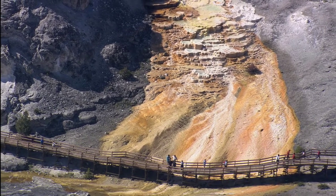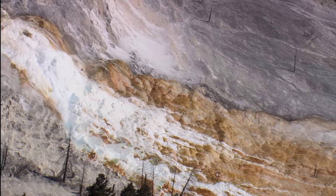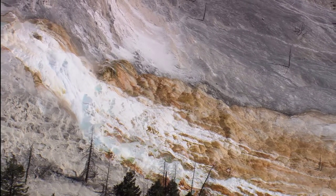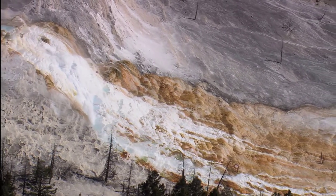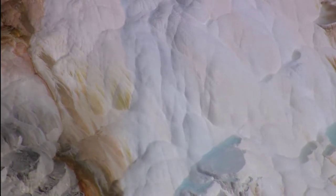Over 1800 kilos of calcium carbonate flow into Mammoth each day. The yellow, orange and brown terraces get their colour from bacteria that are able to grow in the waters.